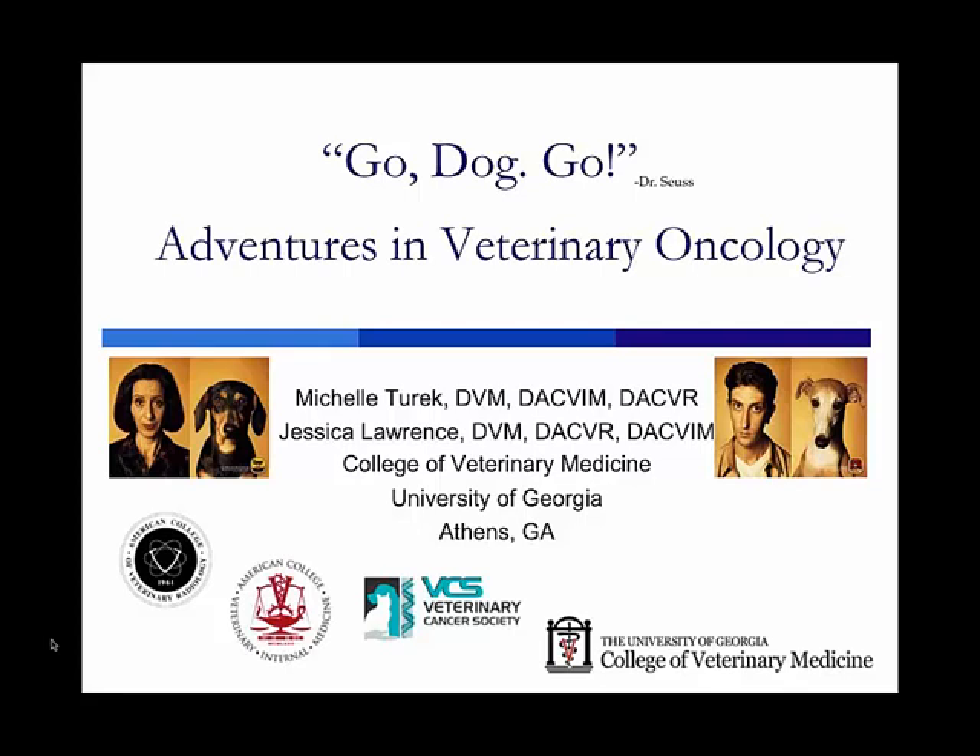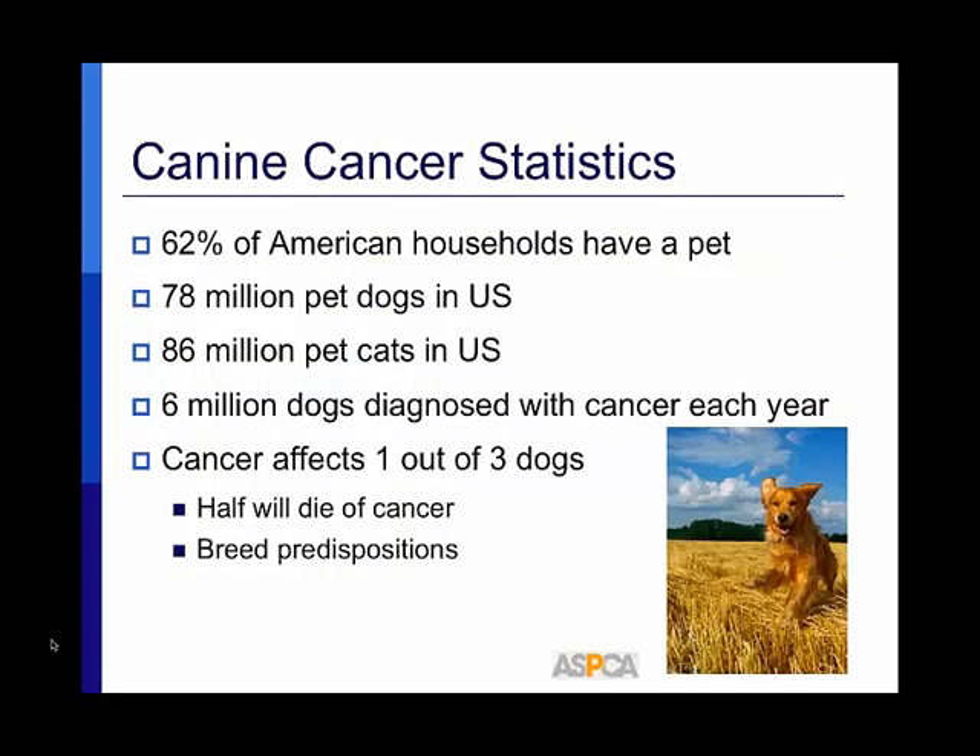Radiation oncology and veterinary oncology generally is one of the fastest-growing specialties, partly due to cancer statistics in dogs from the ASPCA. It's quite staggering that 62% of American households have a pet — there are 78 million pet dogs and 86 million pet cats in the U.S. Of these, 6 million dogs will be diagnosed with cancer each year, affecting one in three dogs, and half of those will die of the disease. Some breeds are predisposed due to our breeding behaviors.